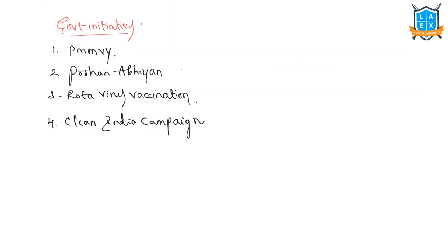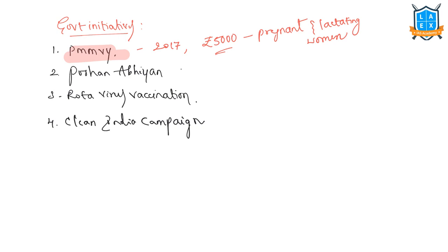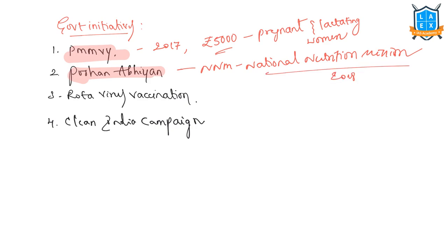Recent initiatives include the Pradhan Mantri Matru Vandana Yojana (PMMVY), launched in 2017 — a conditional cash transfer scheme that transfers ₹5,000 to pregnant and lactating women, under which more than 98.16 lakh beneficiary women have benefited so far. Additionally, the Poshan Abhiyan, or National Nutrition Mission, launched in 2018, focuses on the first thousand days of a child's life, convergence across ministries and departments, real-time Aadhaar-linked beneficiary monitoring, and performance-based incentives for frontline workers.